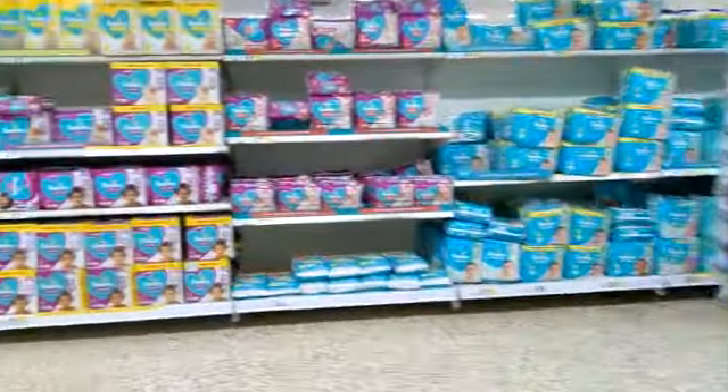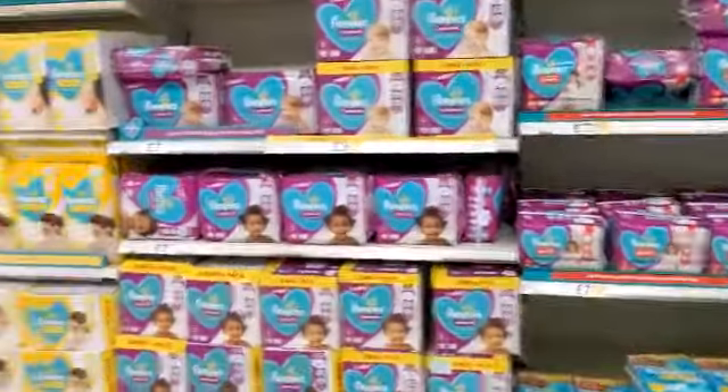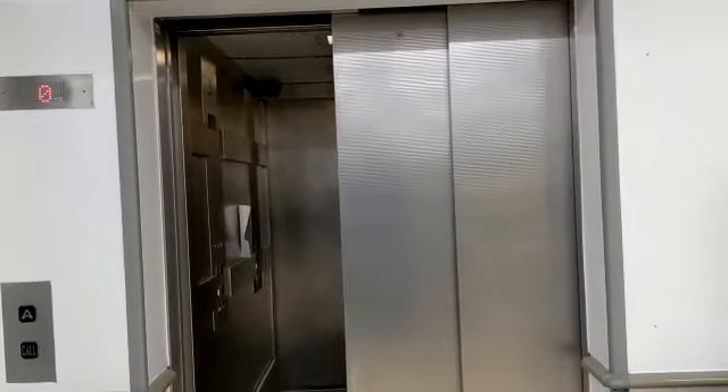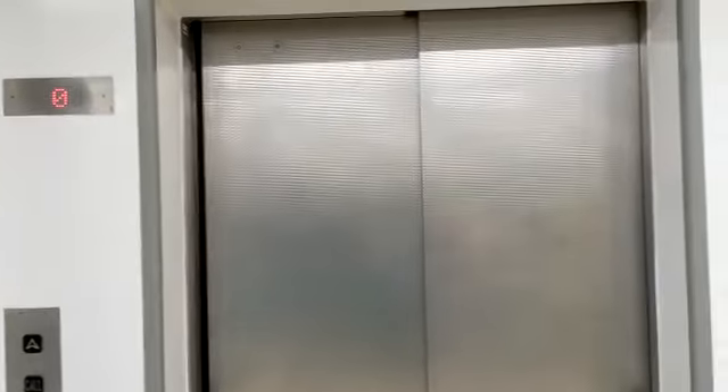Here we go to zero. Now let's exit this lift. Doors open, going up. There it goes, and that's it. Thank you.